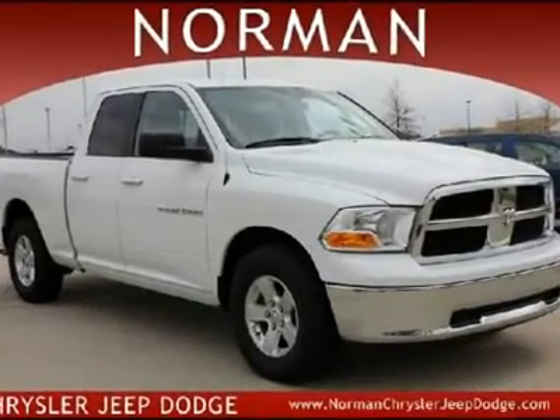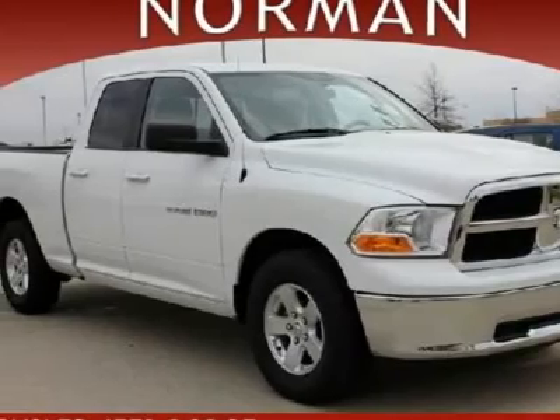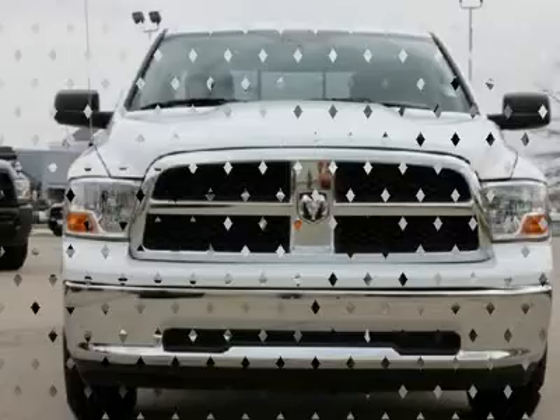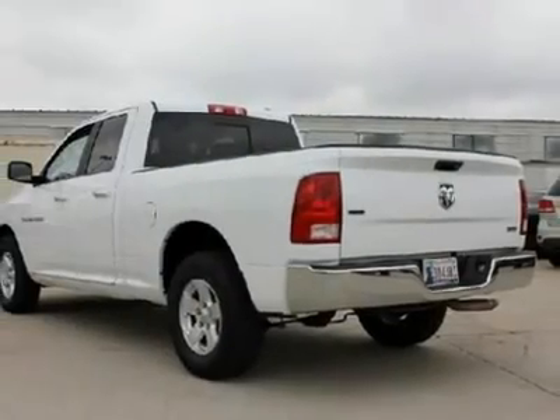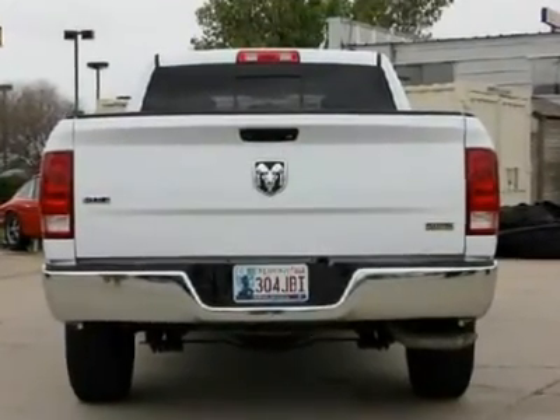Are you in need of a heavy-duty truck? A truck this rugged shouldn't look this good. Ram's perfect balance of muscular body panels and modern design elements create a tough-as-nails work truck with serious street attitude. The 1500 has it all, built inside out with the best of the best materials.